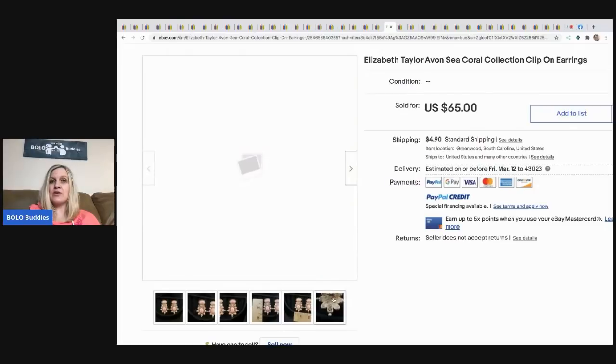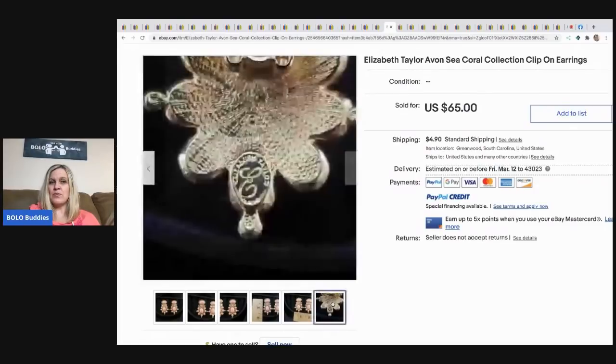Next are Elizabeth Taylor Avon Sea Quarrel Collection clip-on earrings. They were sold by Avon as an exclusive, but they're Elizabeth Taylor branded. He got $65 for those — paid just two dollars at Goodwill.